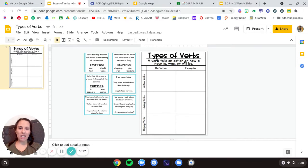A verb tells an action or how a noun is, was, or will be. That's kind of that new part for us too. Remember those linking or helping verbs.